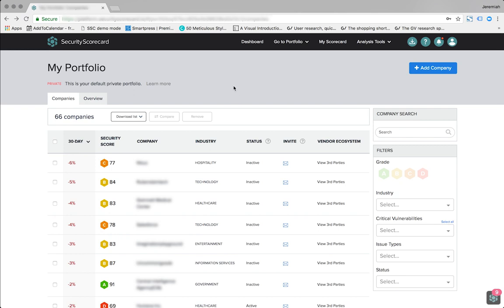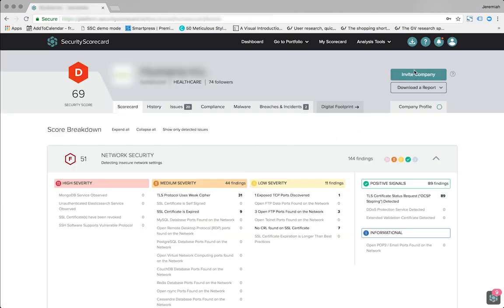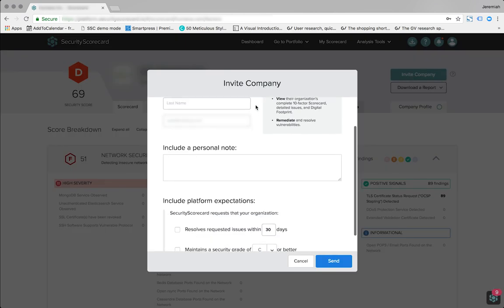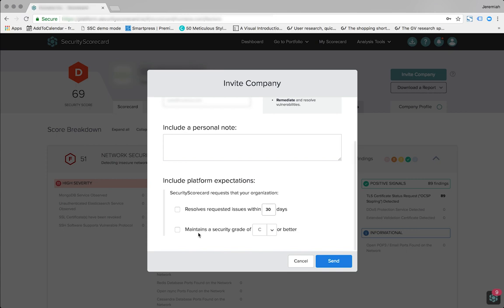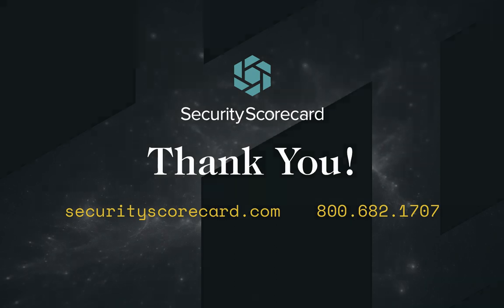Last but not least, you can invite your vendors to the platform, giving them transparent visibility into their scorecards. Together, you can use our automated collaborative workflows to prioritize and remediate the most critical vulnerabilities before they result in a breach. Contact us today to learn more about how you can use Security Scorecard to scale your vendor risk management program and proactively improve security posture across your third-party ecosystem. Thank you.